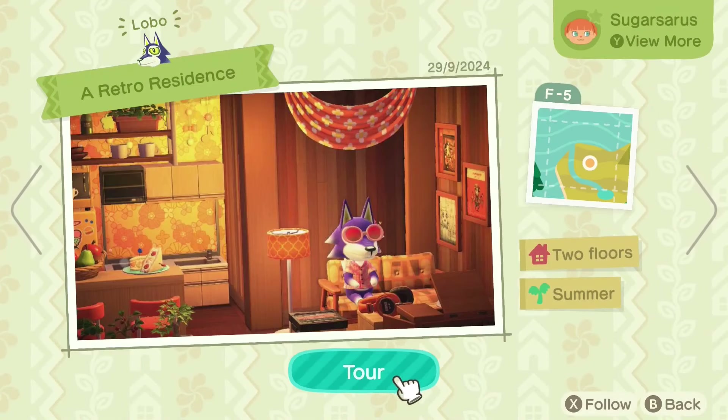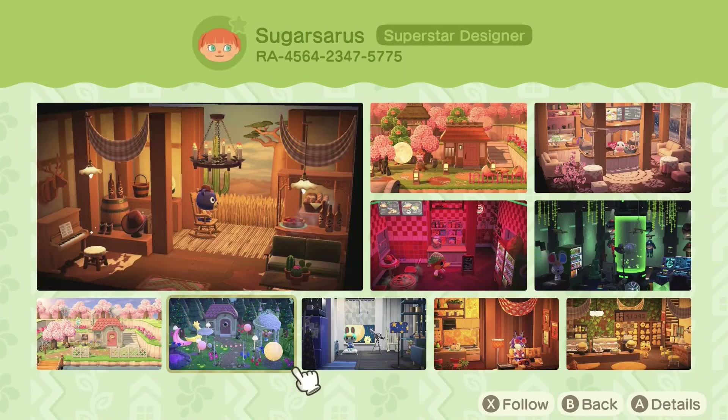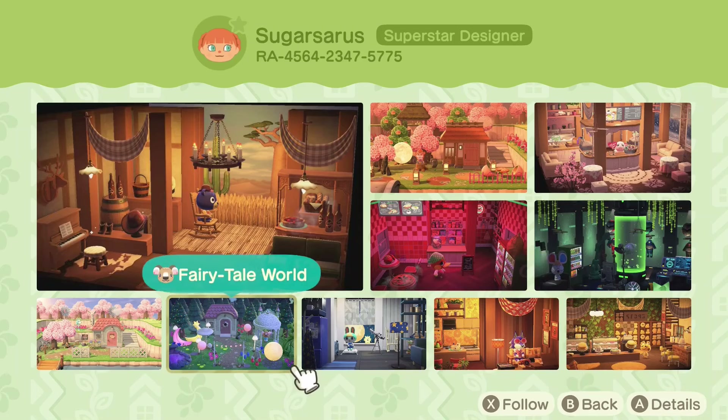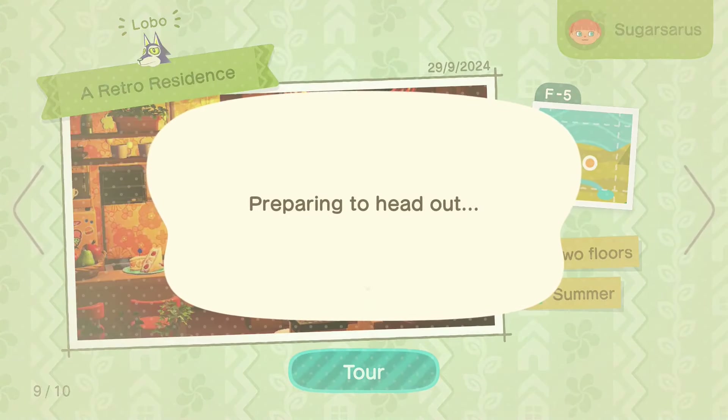Here we have a retro residence. Lots of orange, very bright, very psychedelic maybe. Let's check out the network ID first, in case you want to see the other builds this person has done — they've done quite a few and they all look to be pretty detailed; looks like they put a lot of work into these builds. So let's tour Lobo's retro residence.